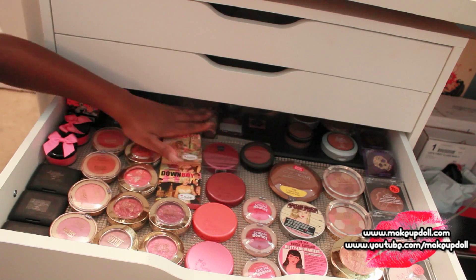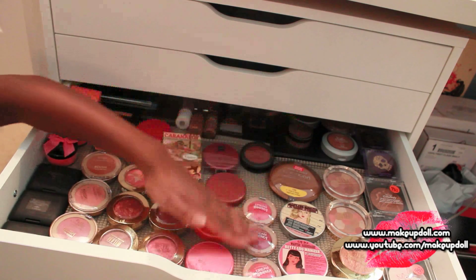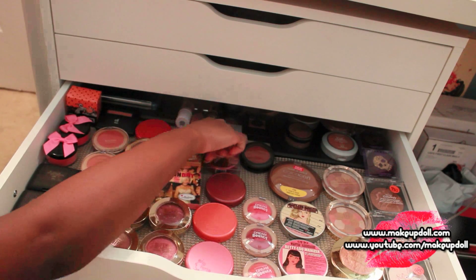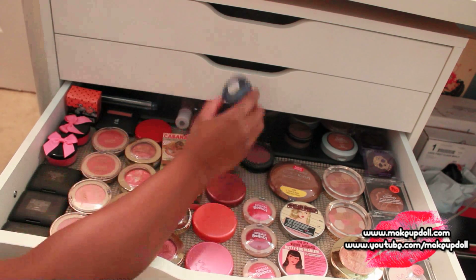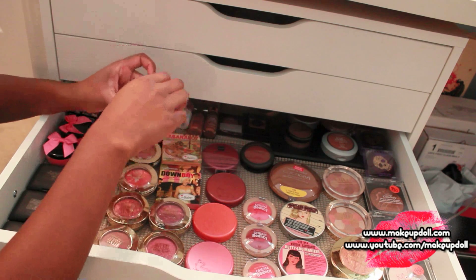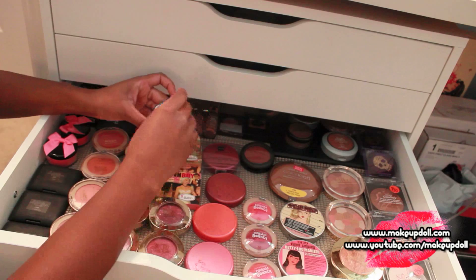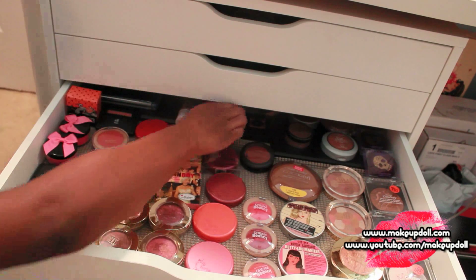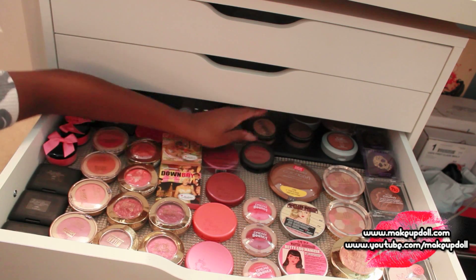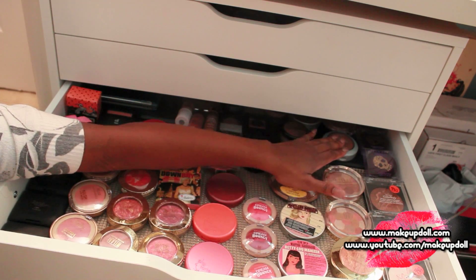We've got some bronzers, and all my liquid stuff is right here — I don't have too many cream or liquid products. I've got matte cream blush, Dream Bouncy blushes, a Michael Todd blush, and a Black Radiance blush that I crushed and put in here. This is a gorgeous color — it's plum sorbet. I just had to show you guys because it's absolutely gorgeous.